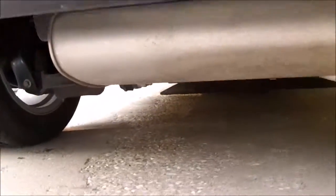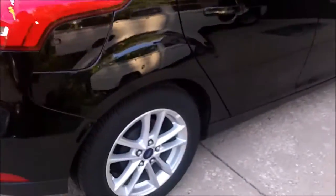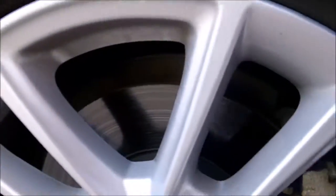Tiny exhaust. Nothing fancy — just your base model. It has drum brakes in the back. The brakes are starting to score a bit. The Continental tires are getting a little bit worn. It's a pretty good car overall.